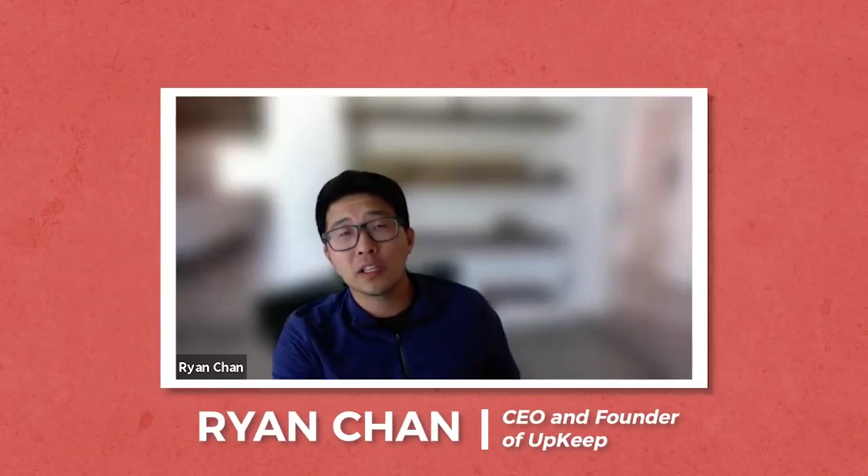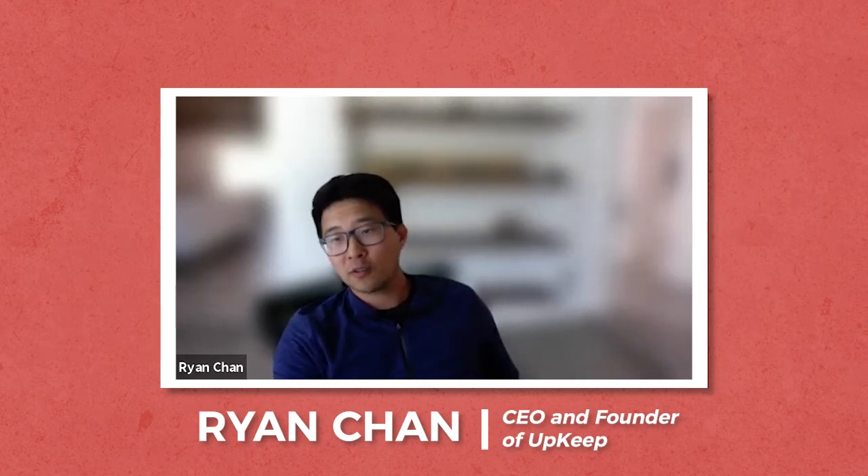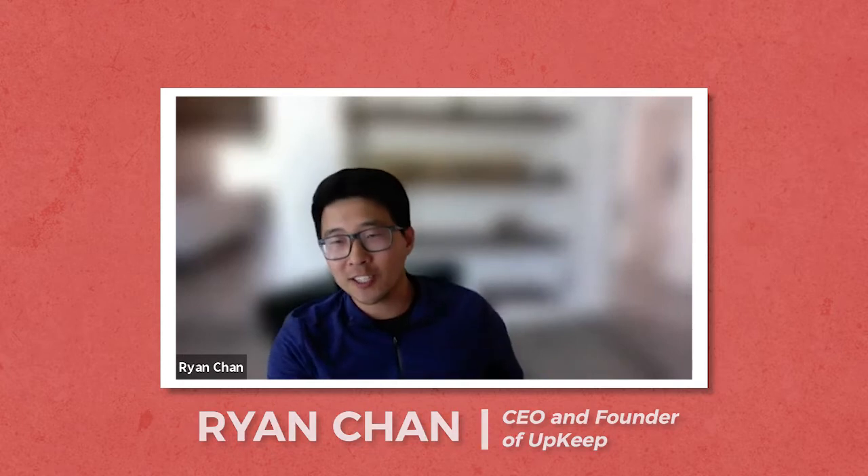Where do you see most companies making the biggest mistakes around lubrication? What are some easy gotchas and pitfalls that companies fall into? It could be as simple as handling lubricants — where do we store them, how do we store them right, what do we do when we order them, how do we choose the right lubricants?